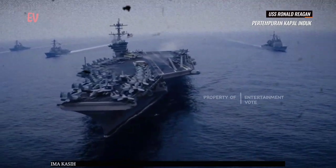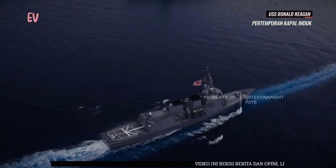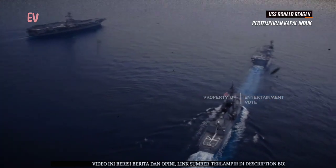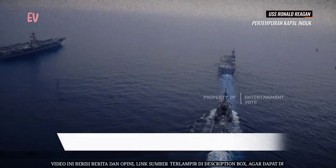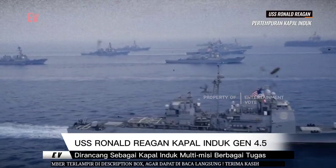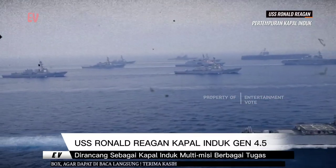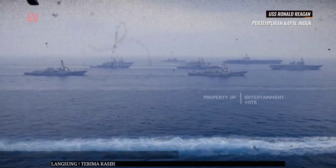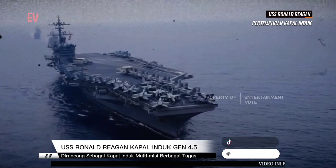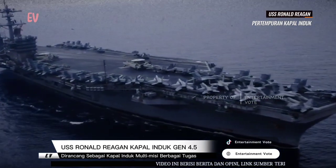Sejak masuk dinas, USS Ronald Reagan telah mengikuti berbagai misi militer dan operasi di seluruh dunia. Kapal ini telah berpartisipasi dalam latihan militer bersama dengan sekutu AS, serta memberikan bantuan kemanusiaan dan dukungan dalam misi bantuan bencana. USS Ronald Reagan merupakan bagian penting dari proyeksi kekuatan laut AS di seluruh dunia, menunjukkan kemampuan militer AS dalam melindungi kepentingan nasional dan menjaga perdamaian dan keamanan global.